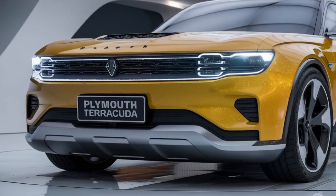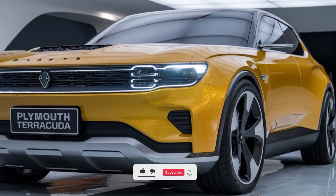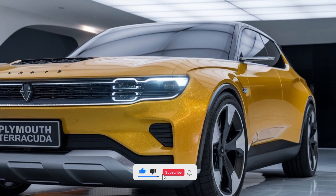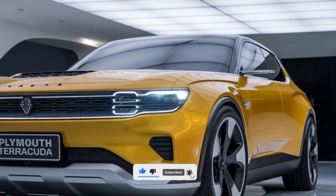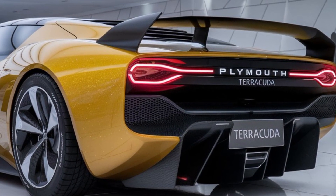Exterior design. First up, let's talk about the design. The new Terracuda promises a modern twist on a classic muscle car aesthetic. It features a bold, aggressive front fascia, complete with sleek LED headlights and a wide grille that pays homage to the original model.